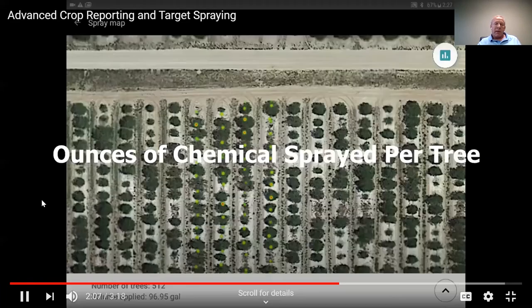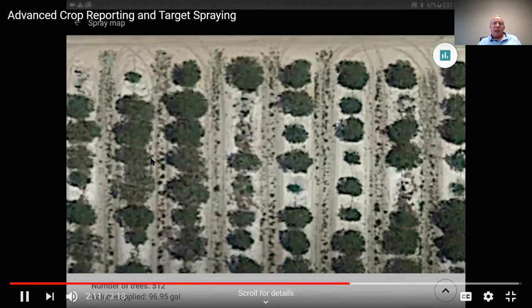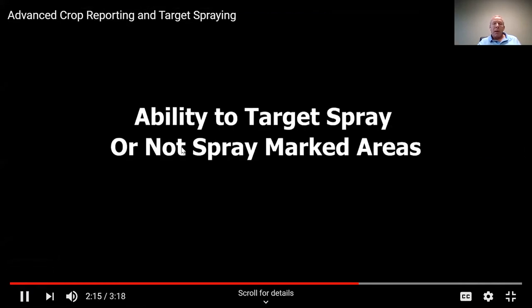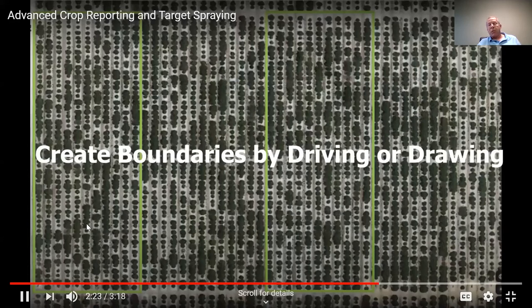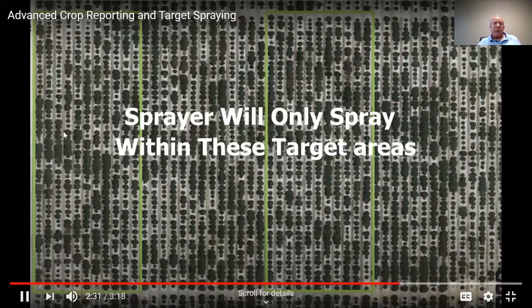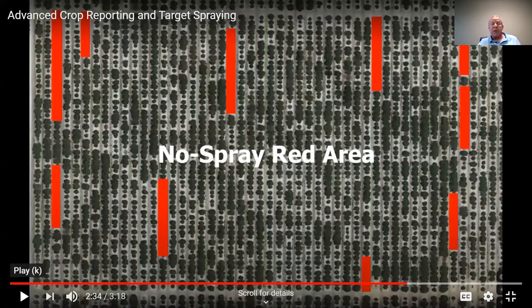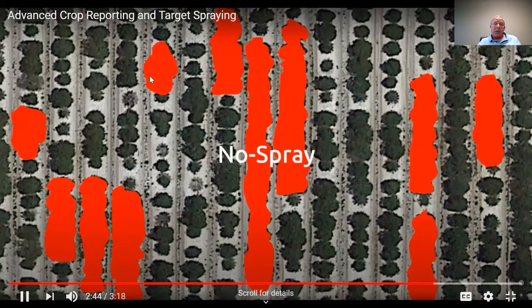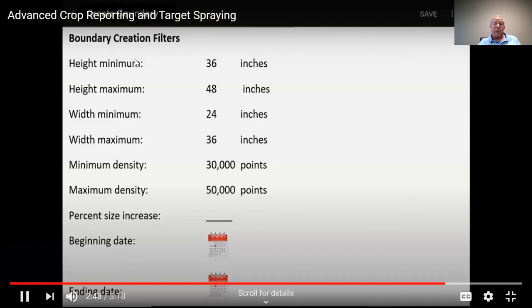You can zoom in and see any ounces of chemicals per tree every time you spray — it tells you what was sprayed, conditions, and you can zoom in per tree. We're getting ready to release target sprays, so you can define boundaries where you want to spray or where you don't. You can create those boundaries either drawn on the tablet or by driving your boundaries. If you have a newer track you want to make sure nobody sprays, you can drive it. If you've got young trees where you don't want certain chemicals applied, you could mark those as no spray. You can toggle between spray and no-spray based on filters you select.